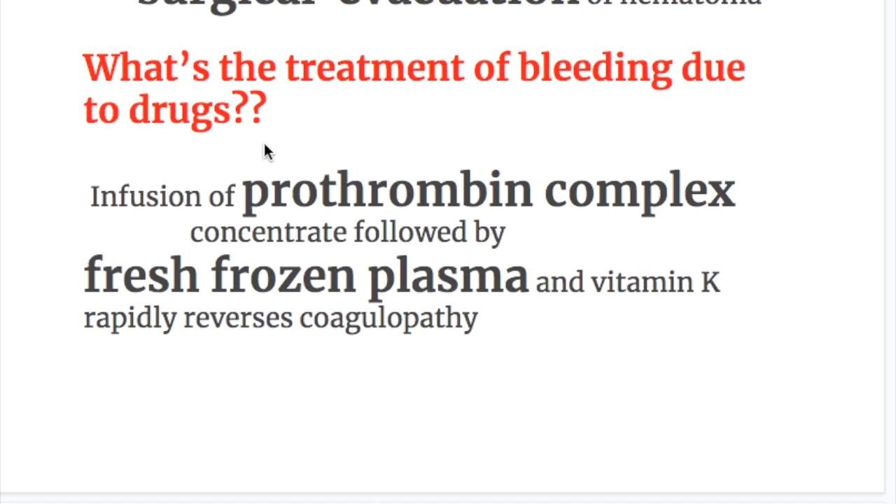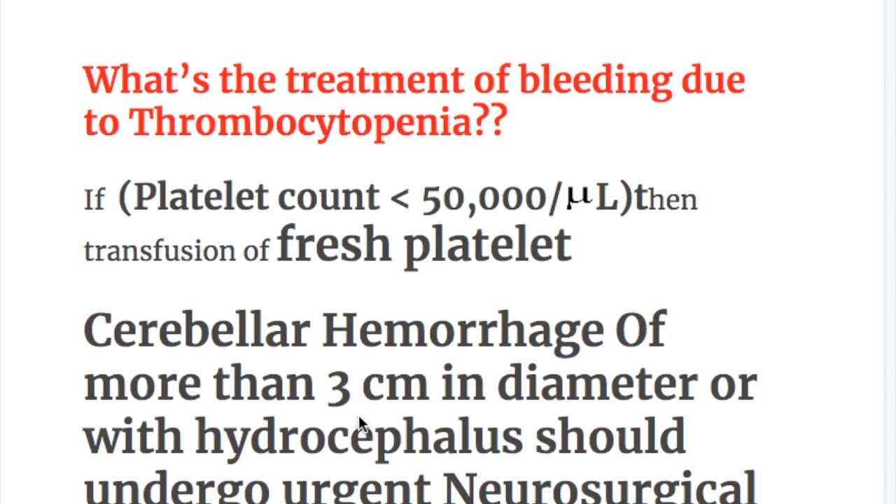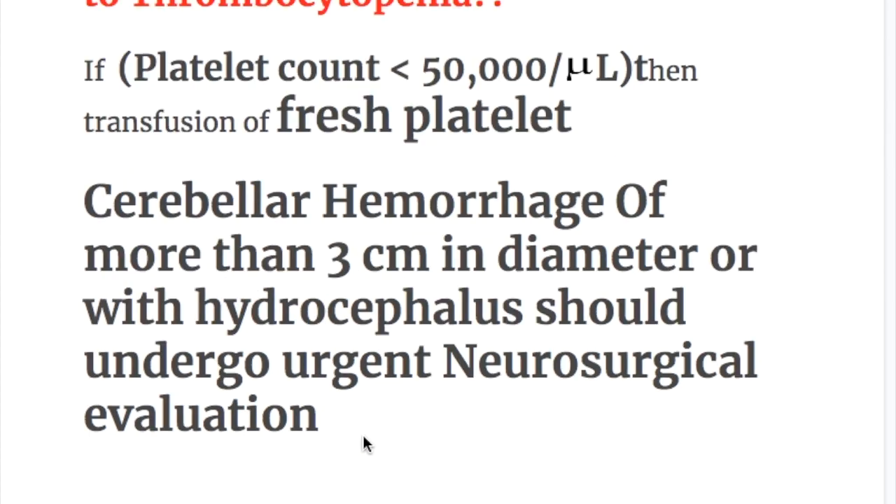Treatment of bleeding due to drugs: infusion of prothrombin complex concentrate followed by fresh frozen plasma and vitamin K rapidly reverses coagulopathy. For bleeding due to thrombocytopenia, if platelet count is less than 50,000, transfusion of fresh platelets is required. Cerebellar hemorrhage of more than 3 cm in diameter or with hydrocephalus should undergo urgent neurosurgical evacuation.